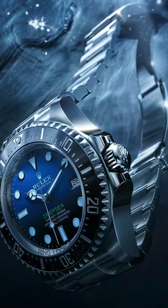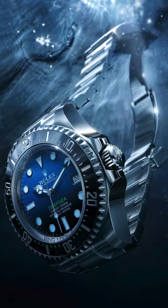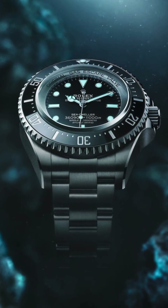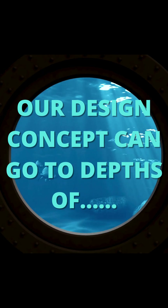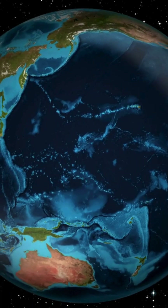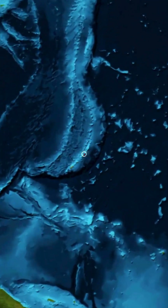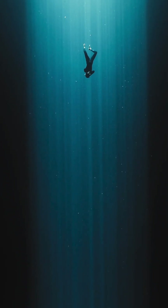The Rolex Deep Sea is a watch capable of going to depths of 3,900 meters, with the Rolex Deep Sea Challenge version capable of going to depths of 11,000 meters. Our design concept will be able to go to depths of 25,000 meters. In this video, you will find out how this watch can go to depths reaching such staggering levels.